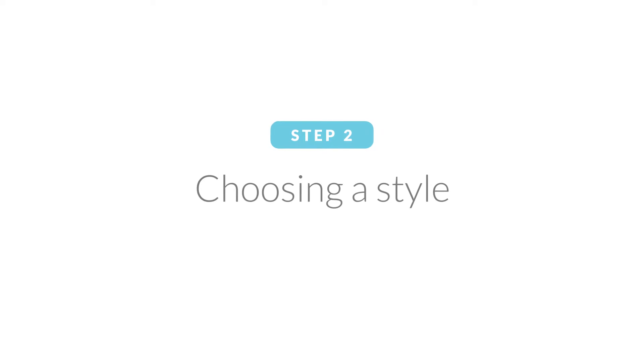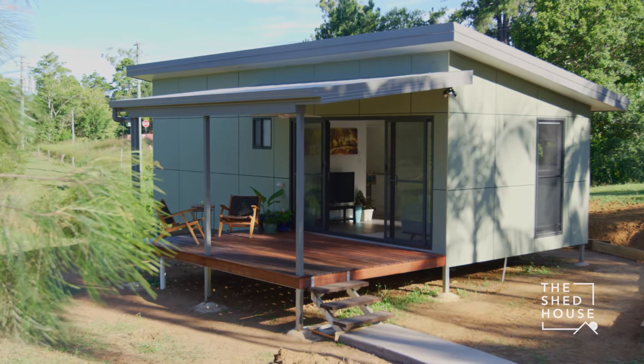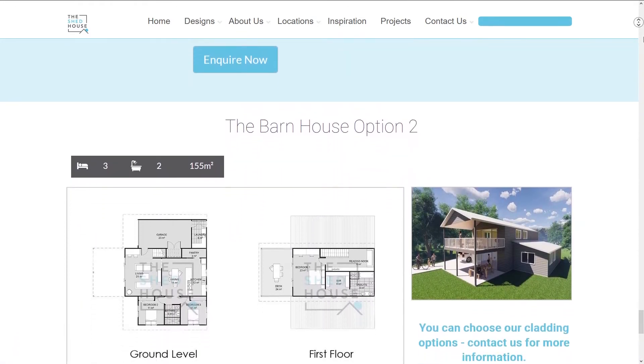Step two: choosing a style. Is there a particular style of home you like, or are you trying to match in with an existing building? Take the time to create a mood board using the designs on our website or sites like Pinterest and Instagram to provide us with a visual guide of what you like.